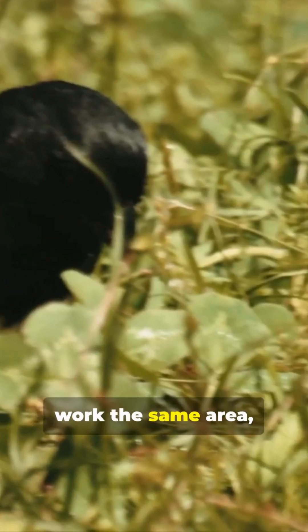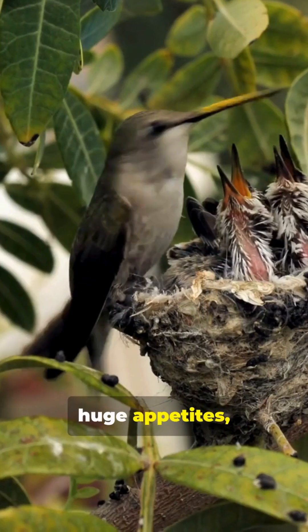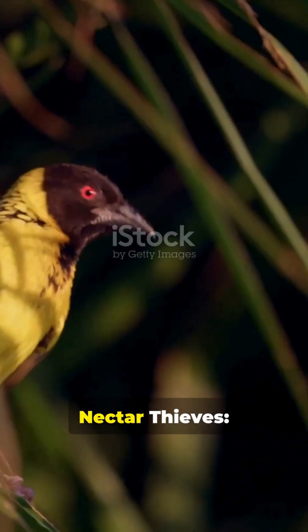When multiple birds work the same area, pest populations drop dramatically. Growing chicks have huge appetites, driving parents to hunt constantly.